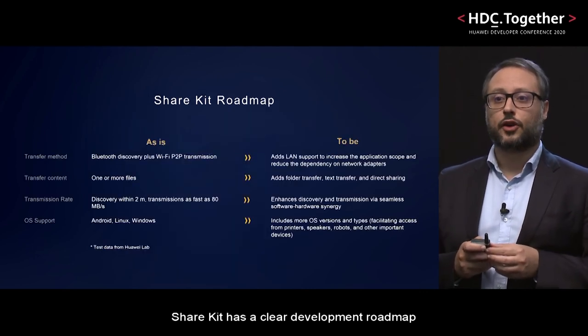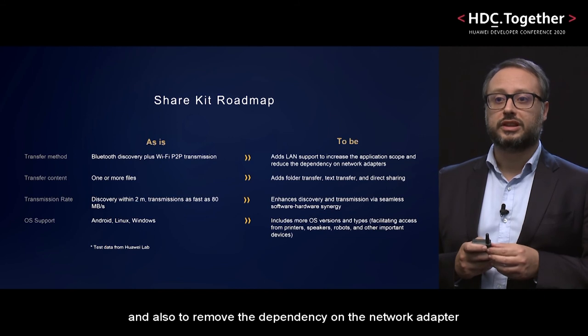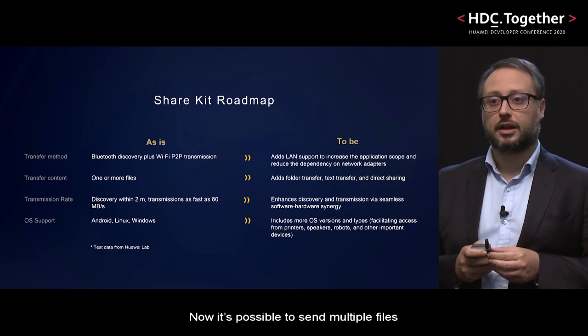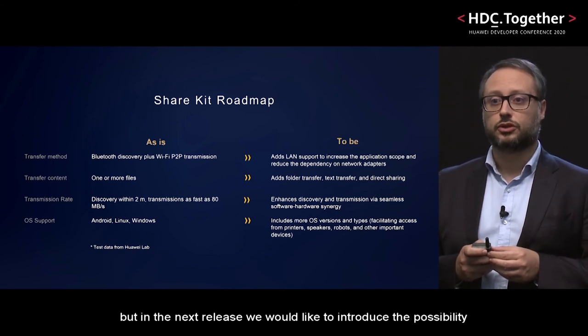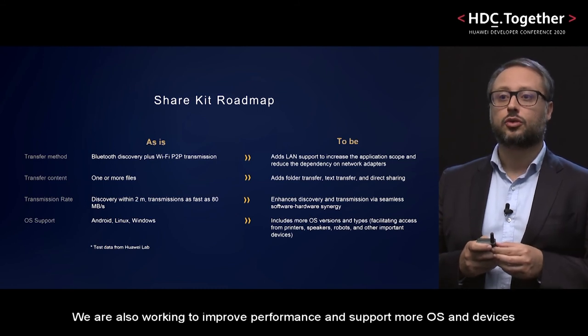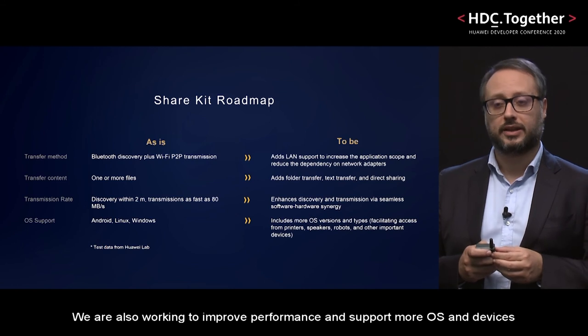ShareKit has a clear development roadmap. We are working to add LAN support and also to remove the dependency on the network adapter. Currently it is possible to send multiple files, but in the next release we would like to introduce the possibility to share folders and text. We are also working to improve performance and support more operating systems and devices.